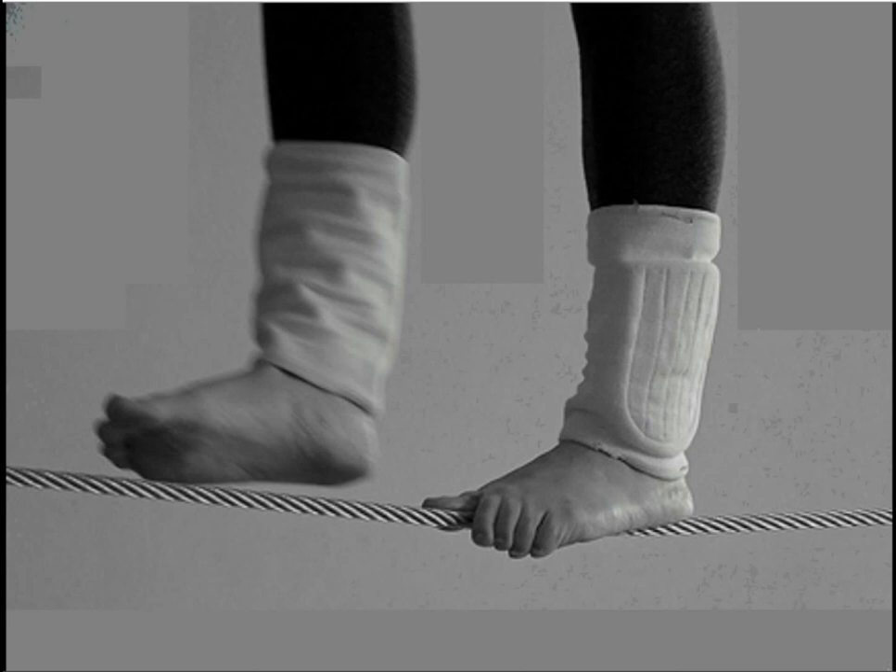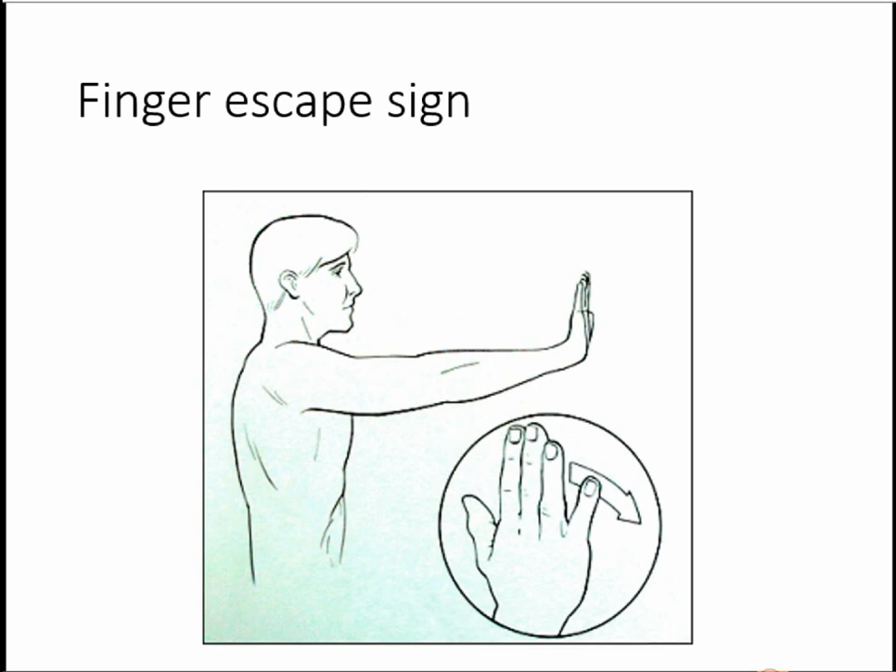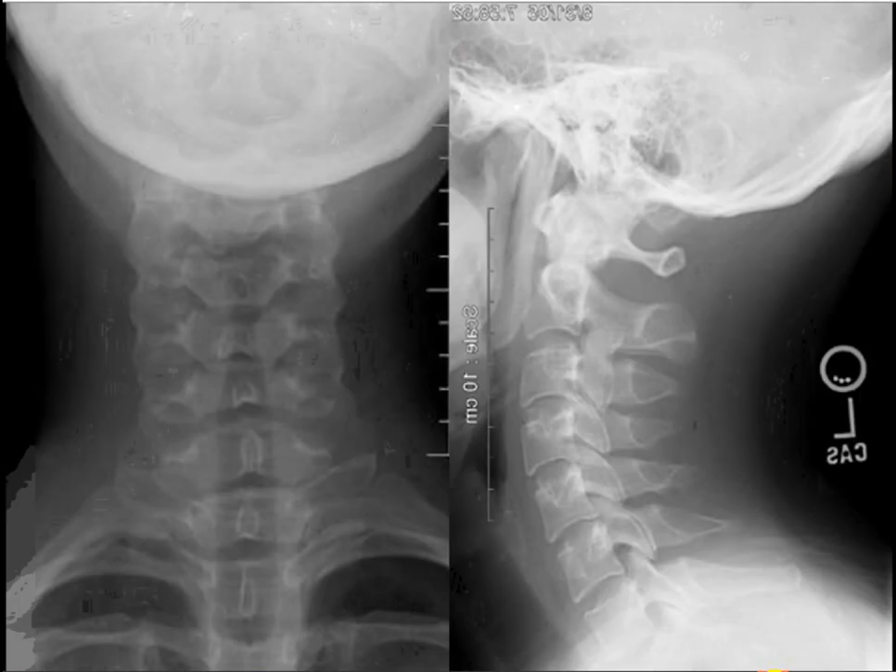In the office, we ask patients to do a tightrope gait — basically a heel-toe straight-line gait. The ability to walk on your toes and heels requires very good balance, and to walk on your toes you need S1 function. A finger escape sign is another sign of myelopathy: when you ask the patient to fully extend the hands, extend the wrist, and hold the fingers tight, the 5th and 4th finger drop.